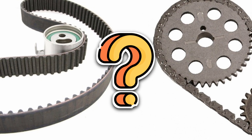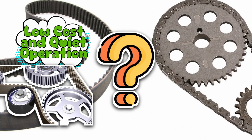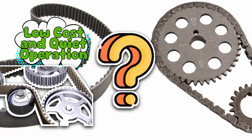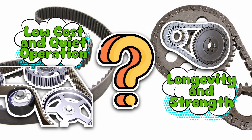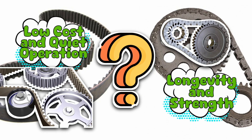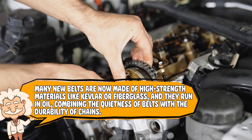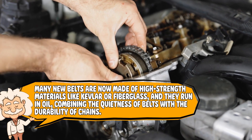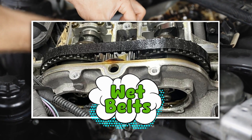So which is better? If you're looking for low cost and quiet operation, the timing belt is your friend — like a soft-spoken co-worker who does their job without fuss, but quits after five years. If you prefer longevity and strength, the timing chain takes the crown. It's the co-worker who's been there since the 90s, complains about nothing, and could probably bench press your car. But here's a twist: many new belts are now made of high-strength materials like Kevlar or fiberglass, and they run in oil, combining the quietness of belts with the durability of chains. These wet belts are kind of the hybrid children of the family — the Prius of timing systems.